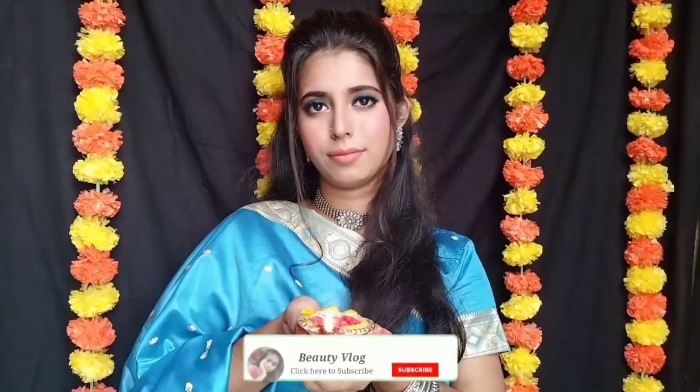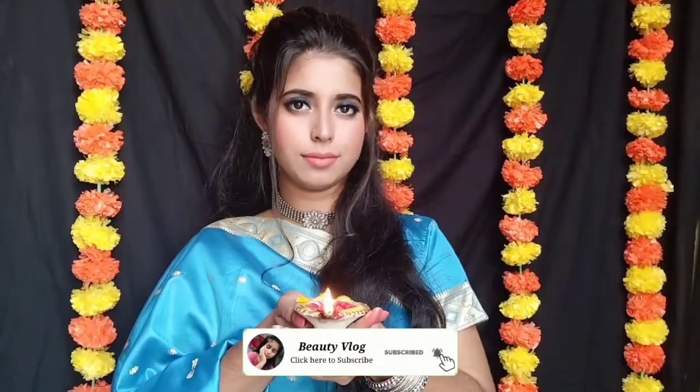And this is the final look! میں نے اس لک کو complete کیا ہے اس beautiful blue silk sari کے ساتھ جس پر golden color کا کام کیا ہوا ہے۔ I am wearing some oxidized jewelry — you can wear whatever you want۔ ایسا بالکل نہیں ہے کہ آپ کو وہی پہننا ہے جو میں نے پہنا ہے — you can wear this look with any outfit, any jewelry, it's your choice. تو یہ تھا میرا آج کا ویڈیو — I hope you enjoyed watching. Stay connected for more updates and don't forget to subscribe!